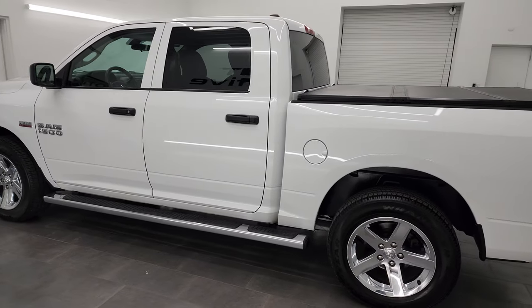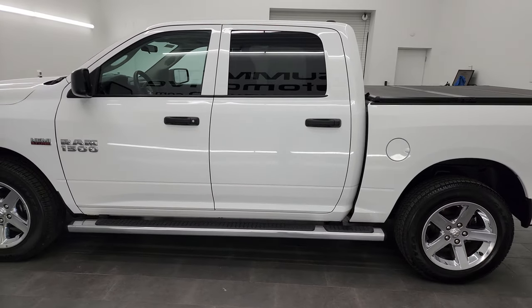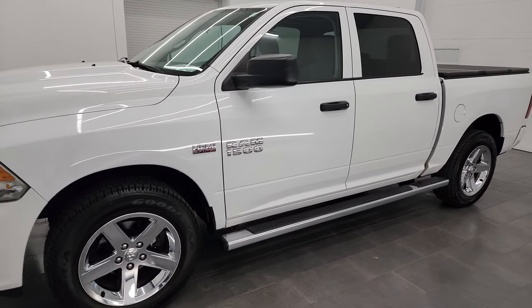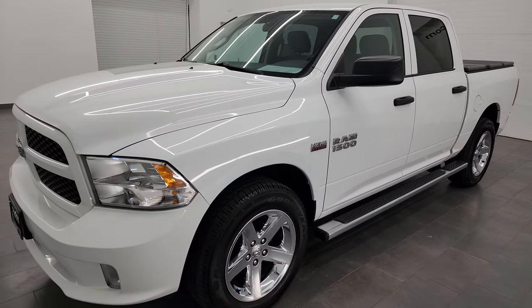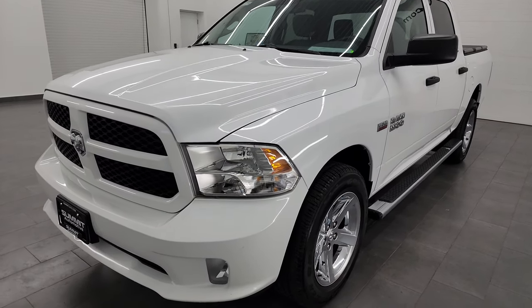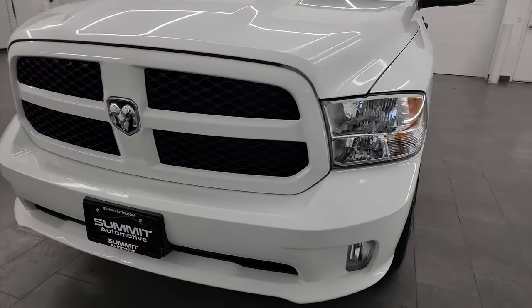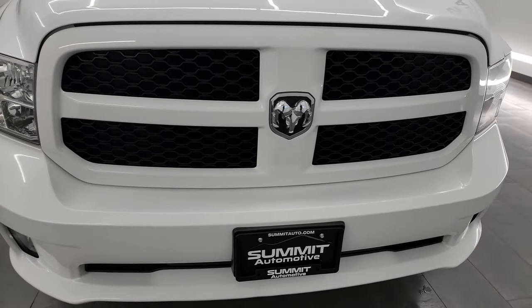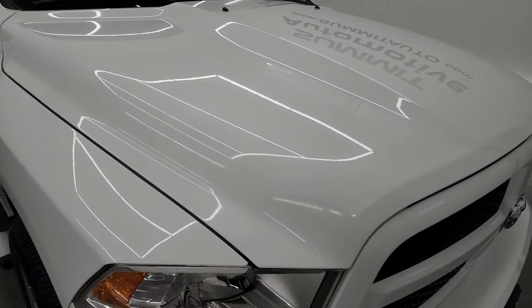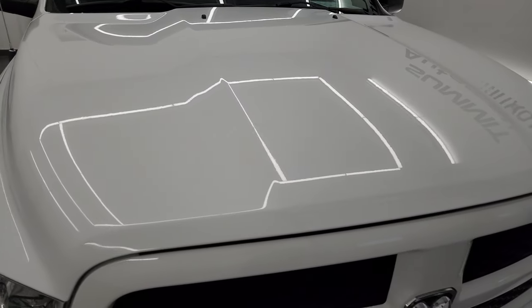This 2014 Ram 1500 has the 5.7 liter V8 Hemi engine, paired up with the 6-speed automatic transmission. This truck has been fully safetied and inspected by our service shop, has a fresh oil and filter change, all the fluids have been checked and topped off, and it is 100% ready to go. I'm going to go all the way around in this video, inside, underneath, start it up and take a look under the hood to give you the most accurate representation of the vehicle possible.